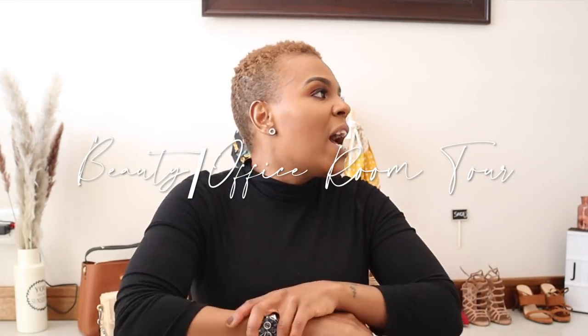Hey everybody, welcome back to my channel. As you can see, I am in a different room. I finally got this room done and I'm actually going to pick myself up a beer and relax while I explain to you basically the focal points of this room. As I explain, I'll be showing you the areas of the room so that you can see what I see when I walk into this room. This is my beauty slash office tour.